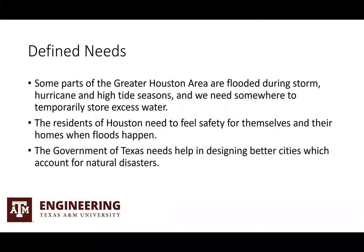Some of the defined needs: some parts of the Greater Houston area are flooded during storm, hurricane, and high tide seasons, and we need somewhere to temporarily store excess water. The residents of Houston need to feel safety for themselves and their homes when floods happen. The government of Texas needs help in designing better cities which account for natural disaster.